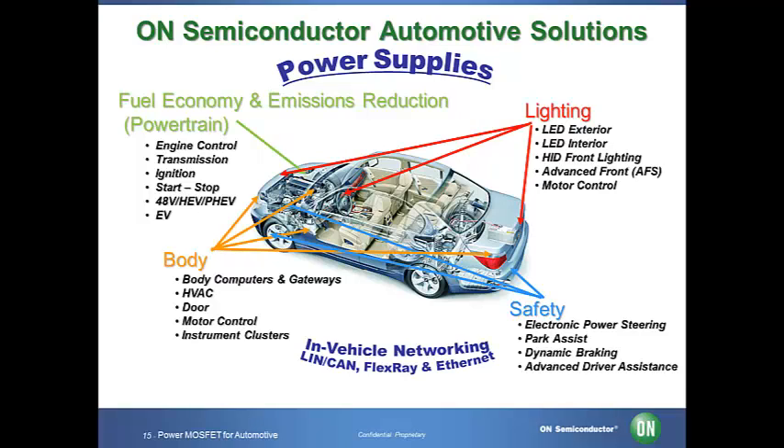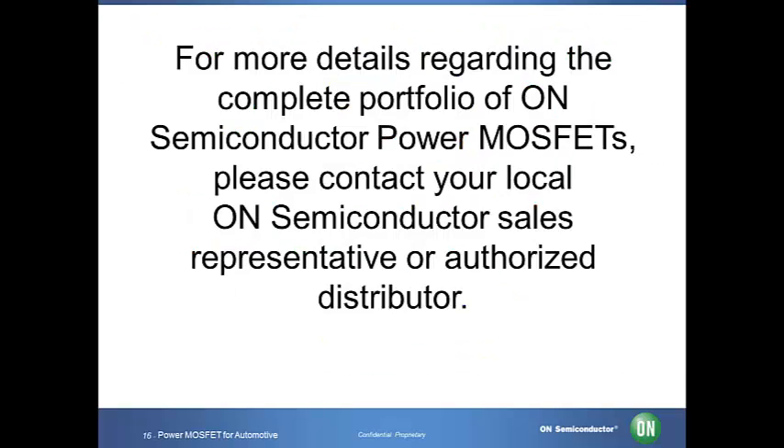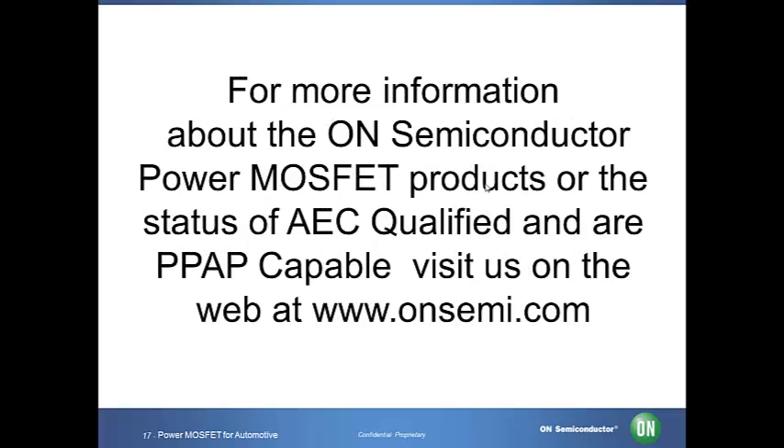ON Semiconductor enables energy efficient automotive solutions that reduce emission, improve fuel economy, and enhance lighting, safety, connectivity, and infotainment power delivery systems. The company provides a broad array of power management, protection, processing, signal conditioning, and control products that deliver solutions focused on powertrain, dynamic braking, lighting, climate control, door zone, collision warning, IVN, and infotainment applications. For more detail regarding the complete portfolio of ON Semiconductor Power MOSFETs, please contact your local ON Semiconductor sales representative or authorized distributor, or visit us at www.onsemiconductor.com.